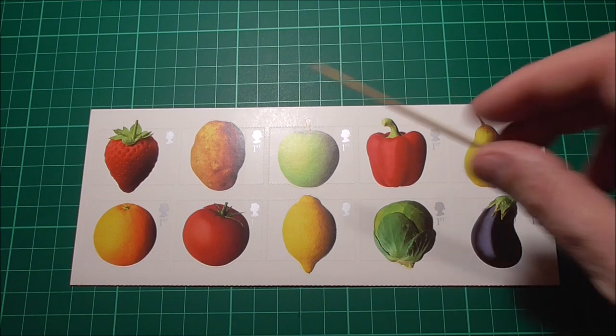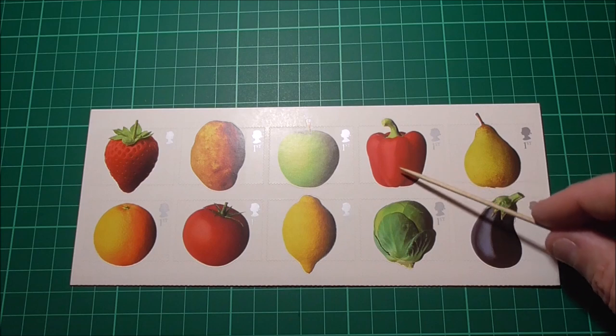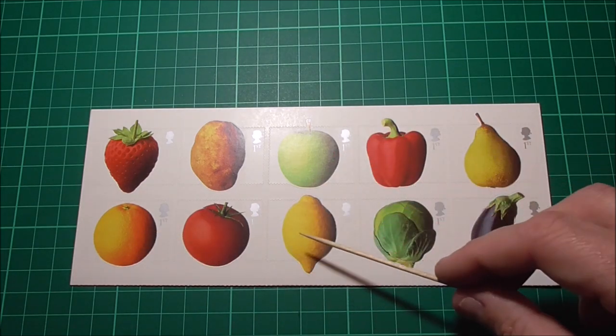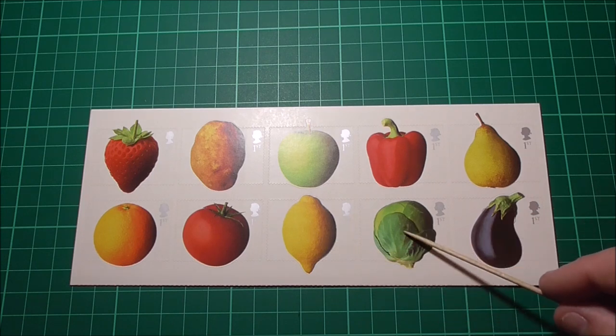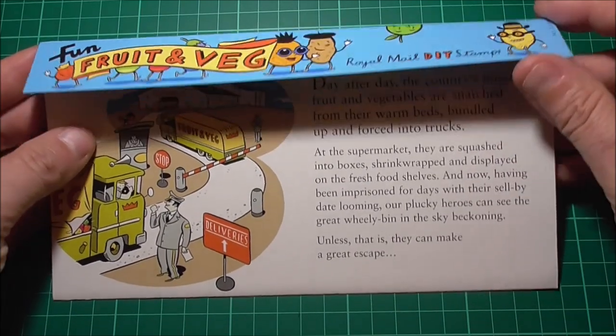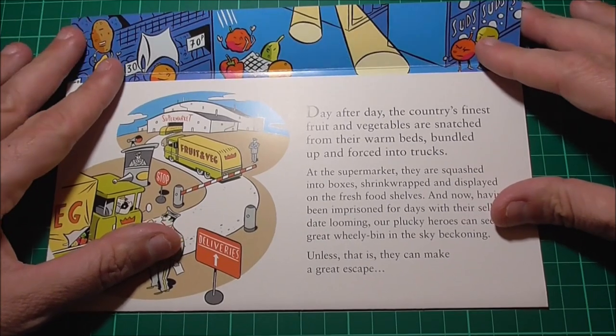Starting with the top left we have strawberry, potato, apple, red pepper, the pear, orange, tomato, lemon, a brussel sprout and an egg plant at the bottom. They come in this fold-out card.